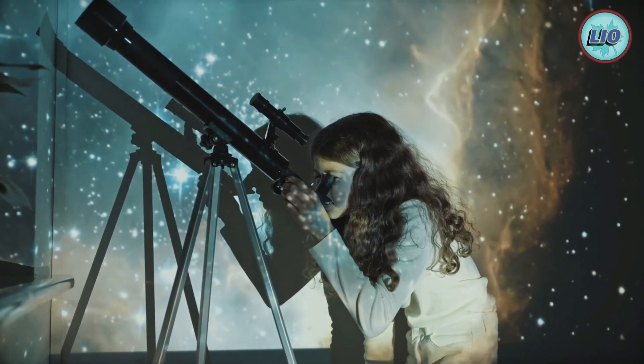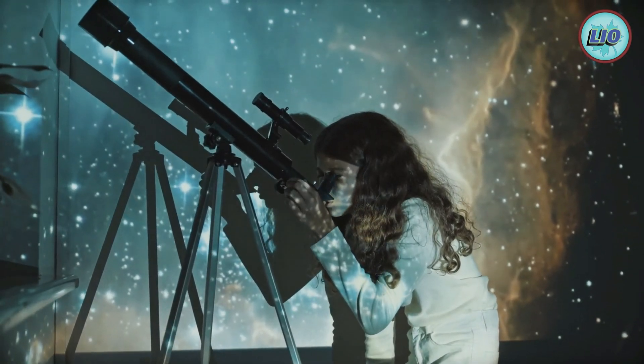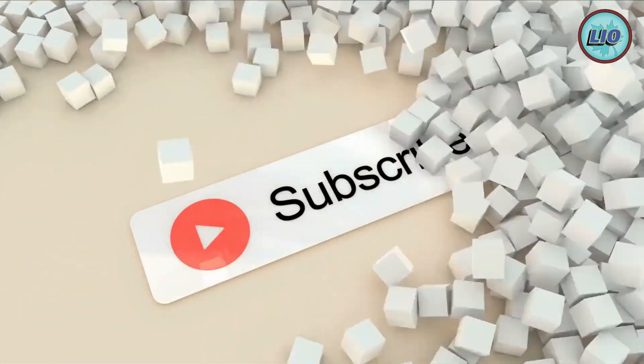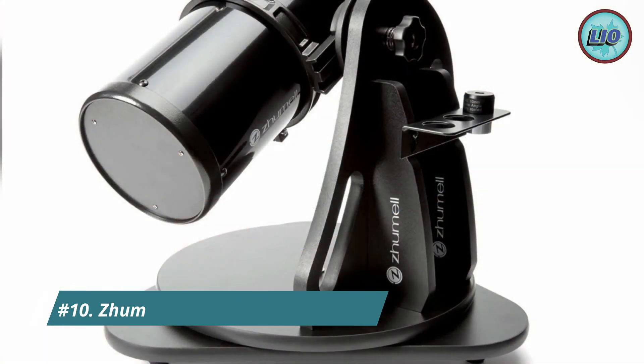In this video we are going to talk about the top 10 telescopes. Number 10.